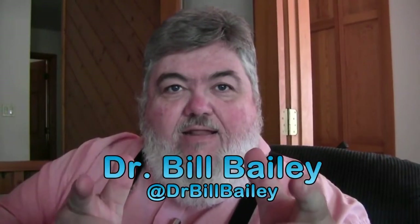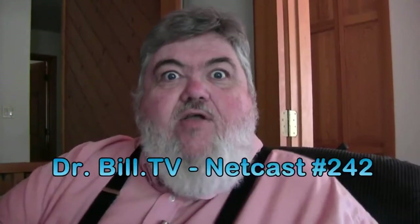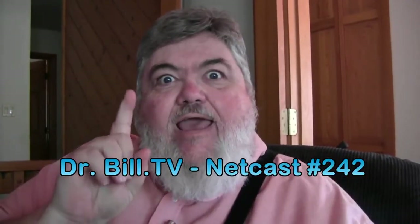Well, it's that time again and the doctor is in. It's time for another Dr. Bill the Computer Curmudgeon netcast.